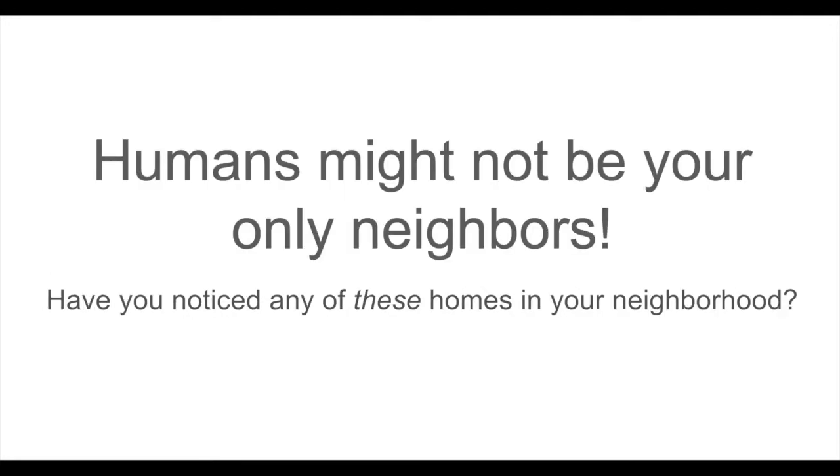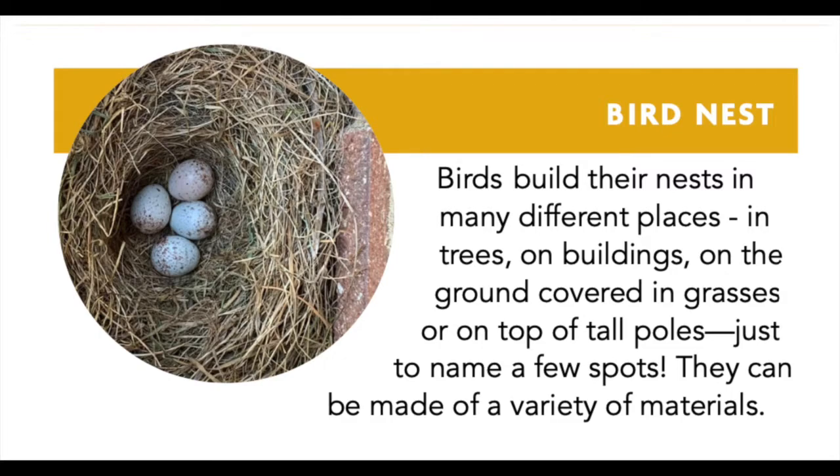One of the things you should consider is humans are not your only neighbors. Take a look at some animal homes that you might find in your neighborhood. Bird nests — birds build their nests in many different places: in trees, on buildings, on the ground covered in grasses, or on top of tall poles, just to name a few spots.